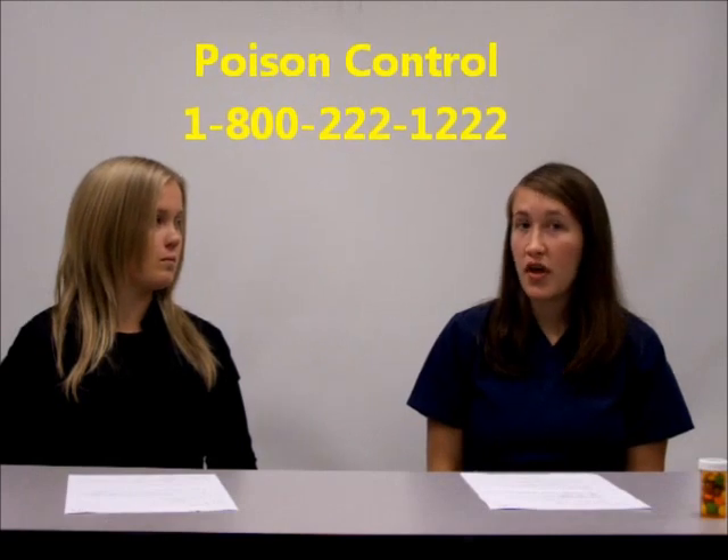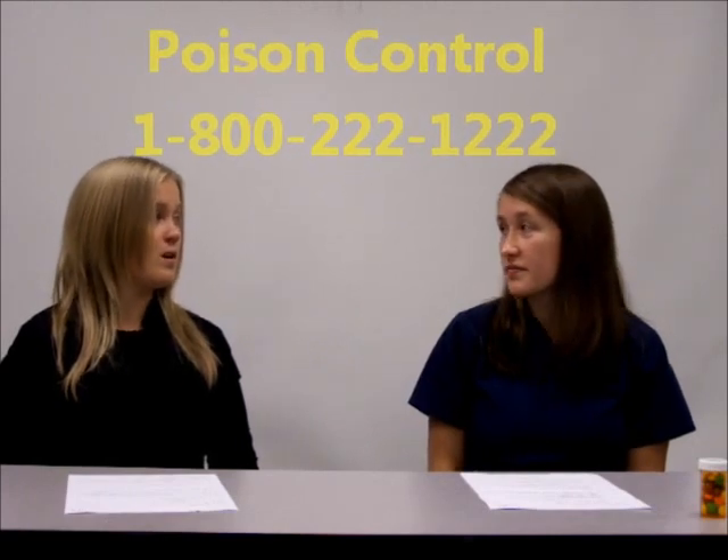Okay. The number you would call is 1-800-222-1222 — that's the poison control hotline. So you would call poison control before you would call 911? Actually, yes, because poison control has all the information regarding medications and what to do if a poisoning would occur. They'll give you instruction as far as what your next action should be.